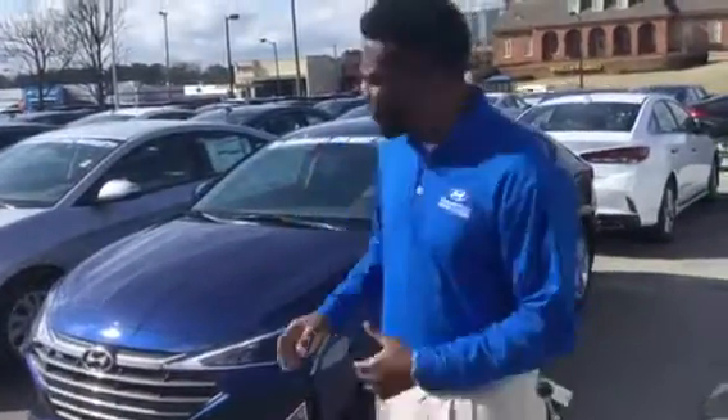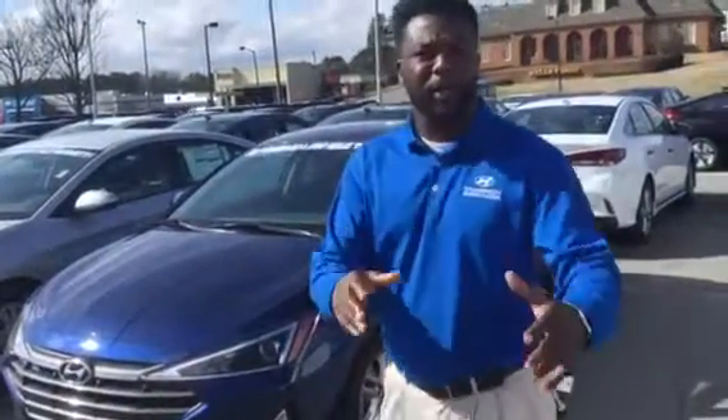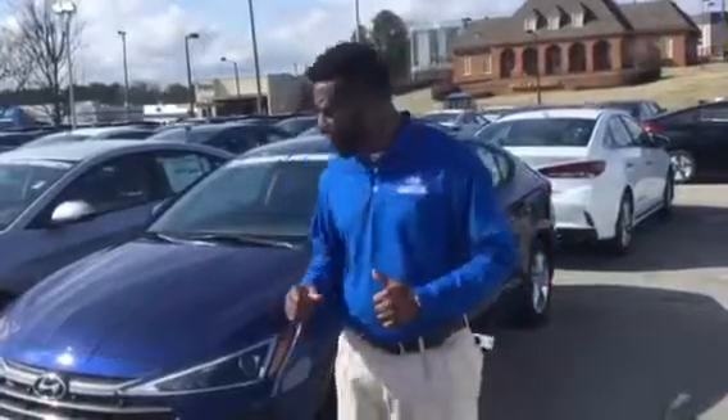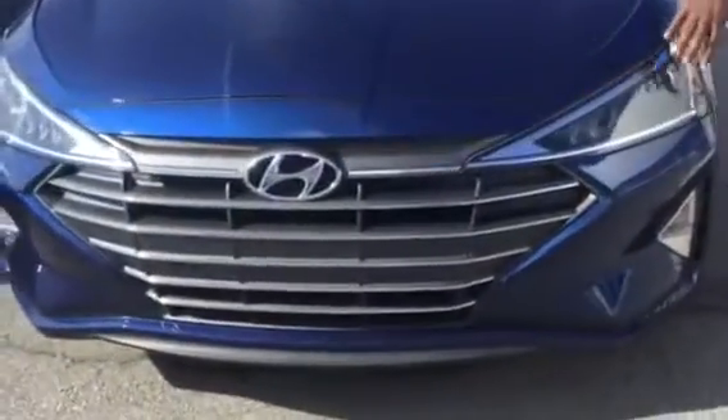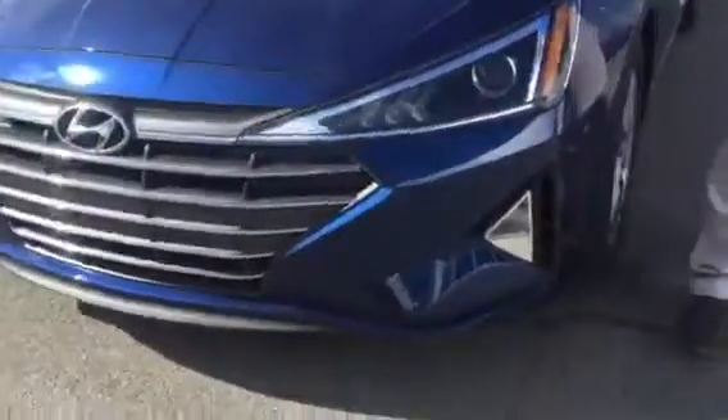Hey, this is Nate coming to you with the new Elantra, all-new redesigned vehicle from Hyundai. Just wanted to introduce you to this vehicle. We do have the Cascading Waterfall Grille, as well as the LED wraparound headlights and daytime running lights.